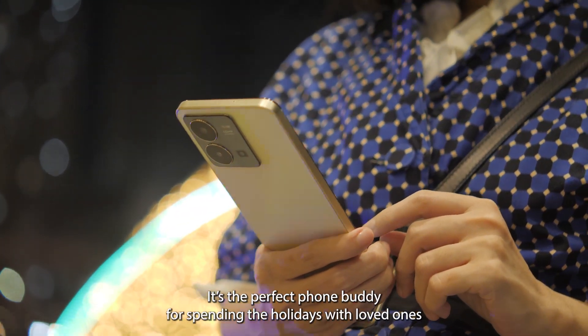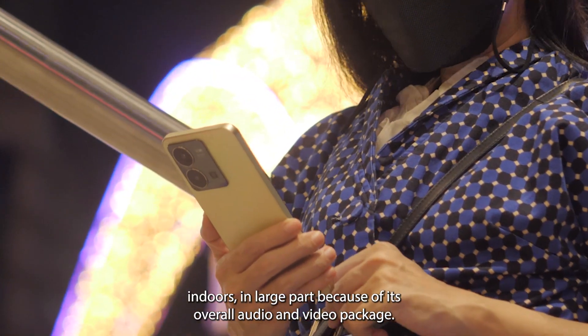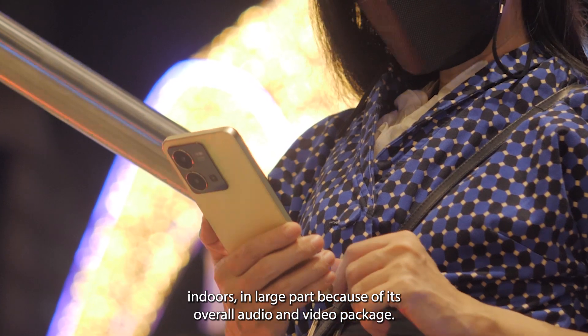It's the perfect phone for spending the holidays with loved ones indoors, in large part because of its overall audio and video package.